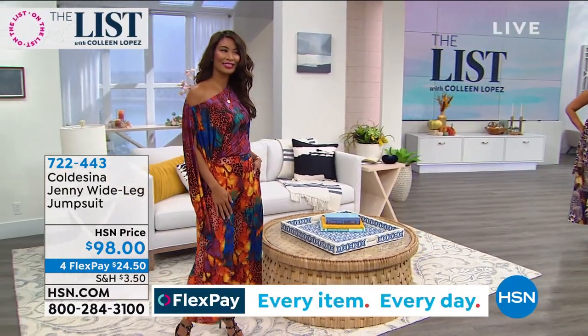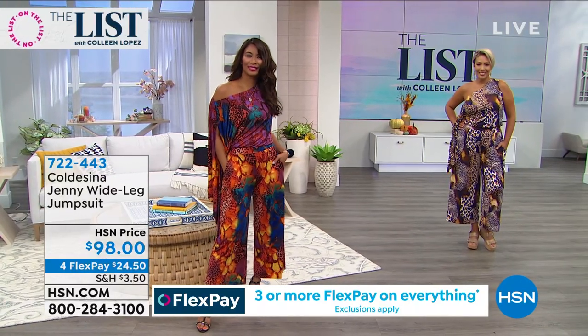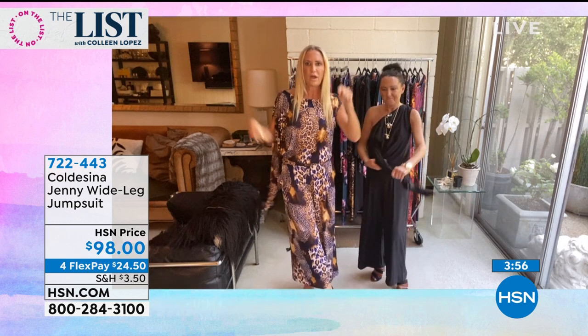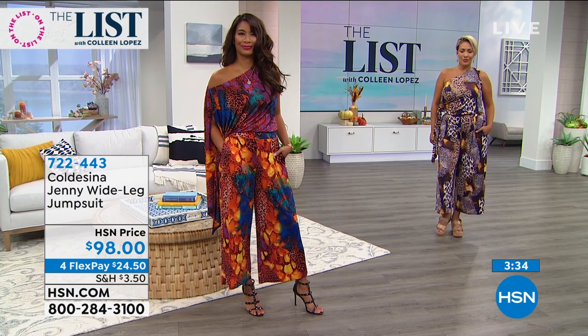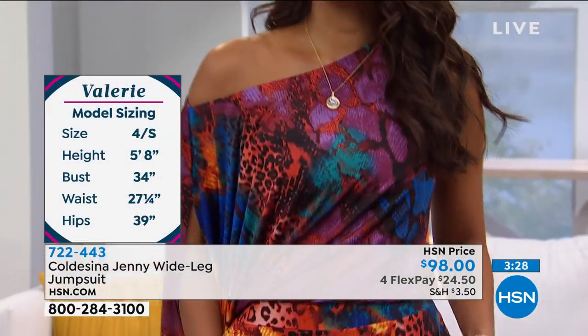Christine explains this is the Jenny Jumpsuit — they started with the Jenny dress, then the Jenny top, and now the jumpsuit because it's so easy and versatile. You can wear it off the shoulder, straight over the top, wrapped around — so many ways. It works on petite gals like Kathy at five-two as well as taller women. It hits just above the ankle so you can wear heels, flats, or flip-flops.